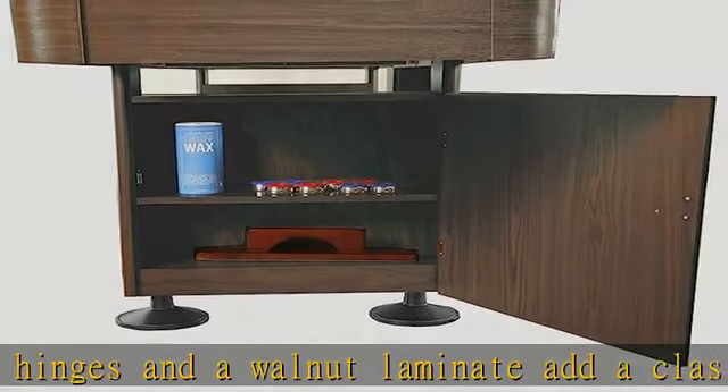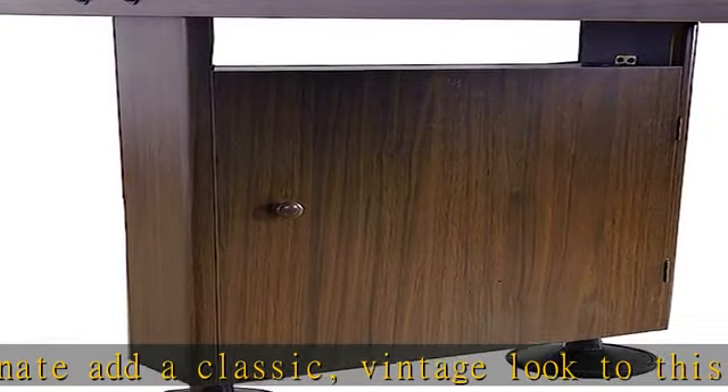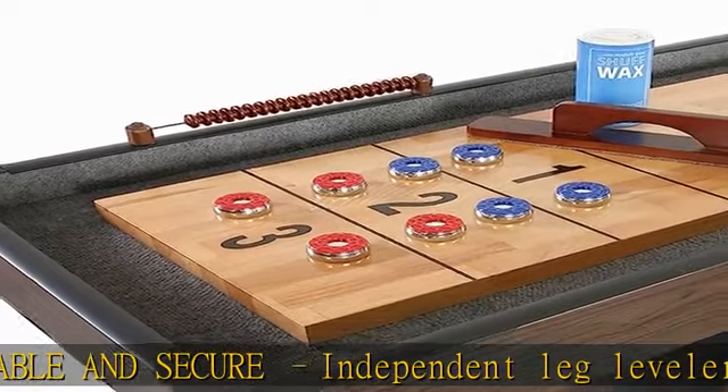Table dimensions: 144.44 in L x 24.25 in W x 30.5 in H. Playing surface: 132 in L x 15 in W x 1.5 in H.